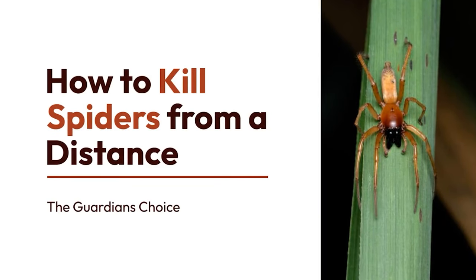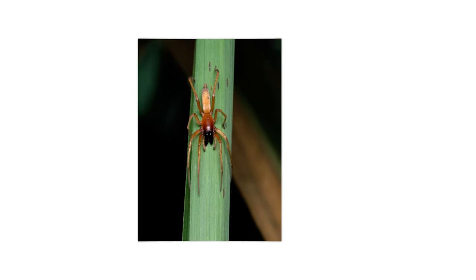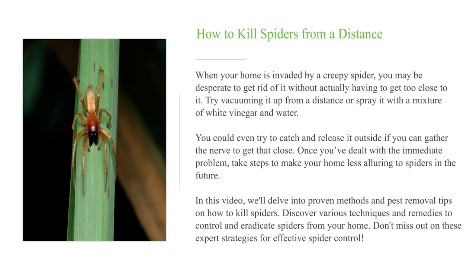How to kill spiders from a distance. When your home is invaded by a creepy spider, you may be desperate to get rid of it without actually having to get too close to it. Try vacuuming it up from a distance or spray it with a mixture of white vinegar and water. You could even try to catch and release it outside if you can gather the nerve to get that close. Once you've dealt with the immediate problem, take steps to make your home less alluring to spiders in the future. In this video, we'll delve into proven methods and pest removal tips on how to kill spiders, and expert strategies for effective spider control.